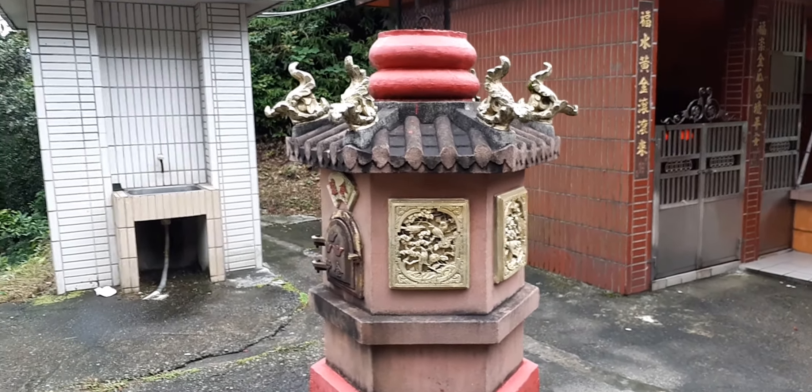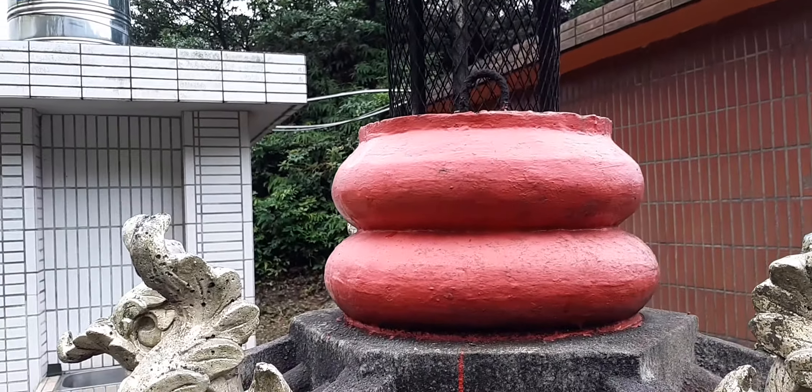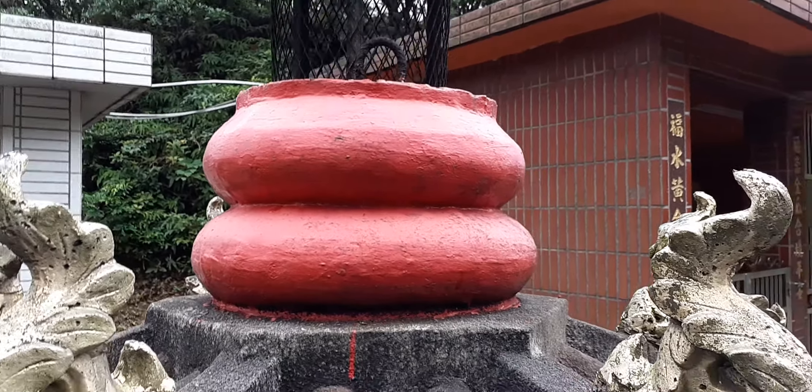Here's the money furnace. At the top, they have the chimney, the smokestack — it's designed to look like a flattened gourd.